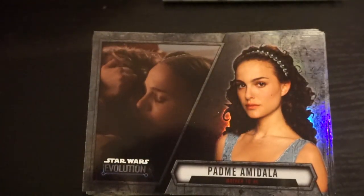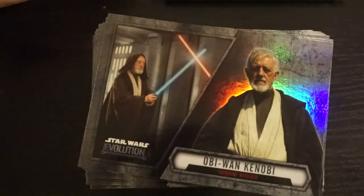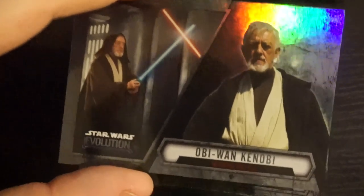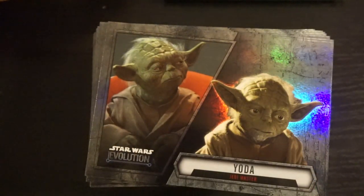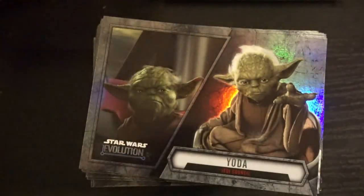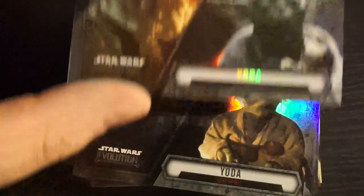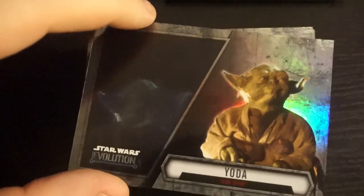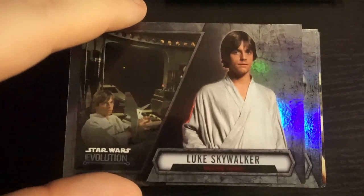You could probably do a whole entire set of just Padme's costume changes. Obi-Wan Padawan, Jedi Knight, Master, Tatooine Recluse. Some of the names for these guys are kind of funny — it's like, how are you going to name the 100th Yoda you look at.